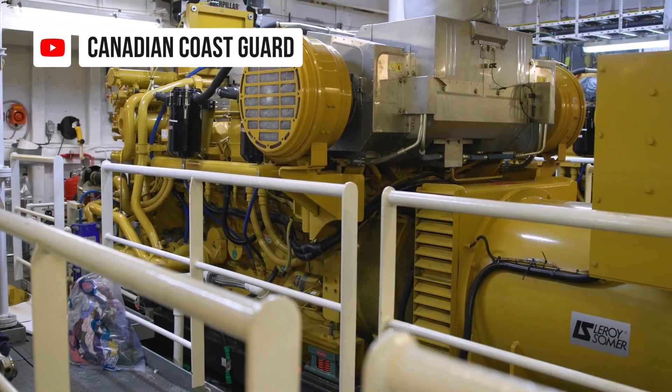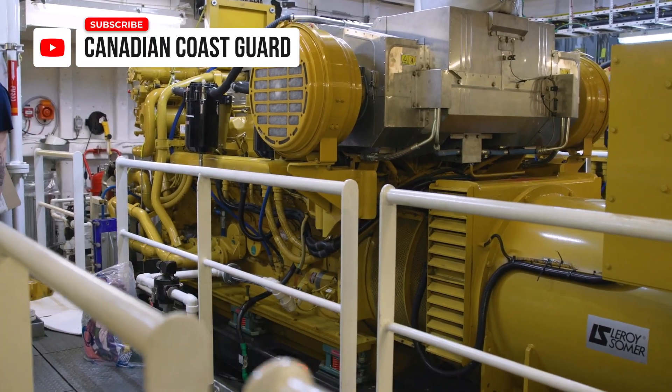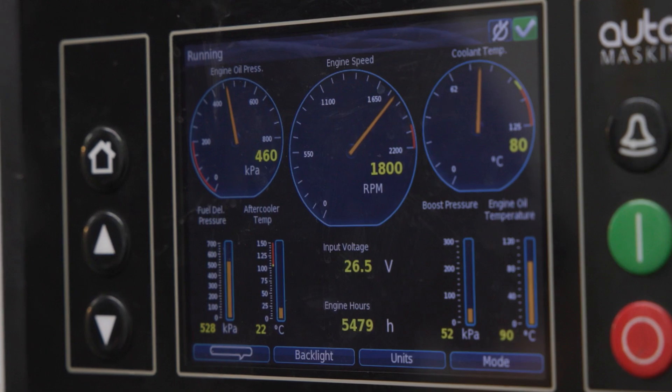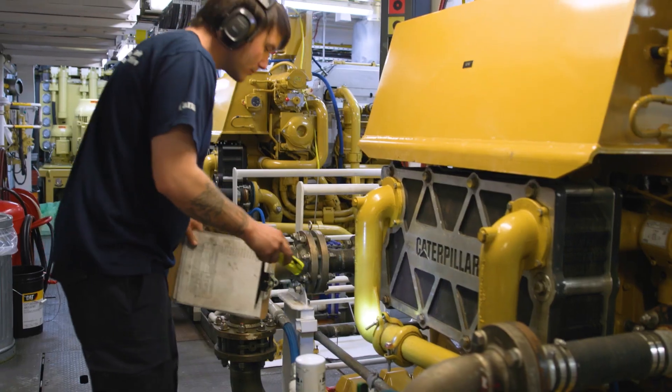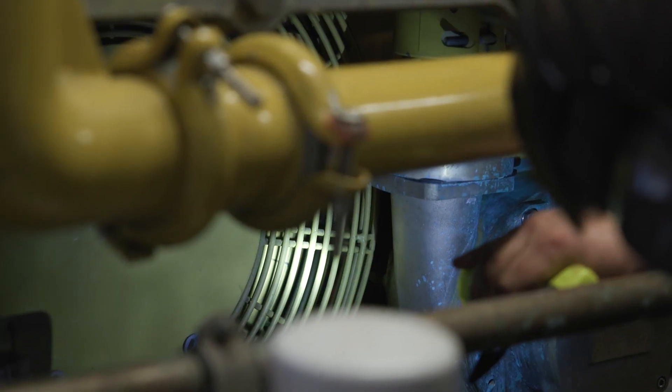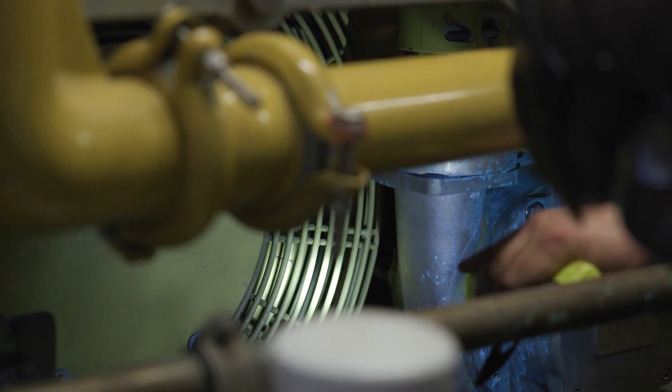We have three Cat 3512C engines. They're all rated at 1550 kilowatts and they turn 1800 rpm. These engines are electronic fuel injection, emissions rated Tier 2 MIMO.